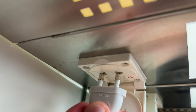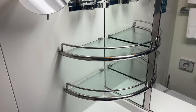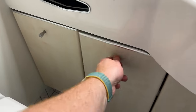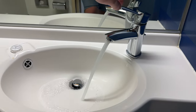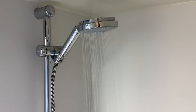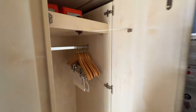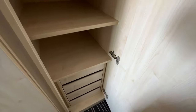There is a socket to plug in a shaver or electric toothbrush but unfortunately this did not fit ours. We found adequate storage space for all our clothing, with plenty of space for our week's cruise.